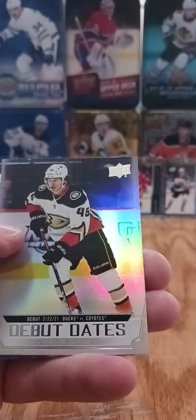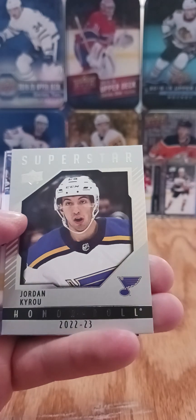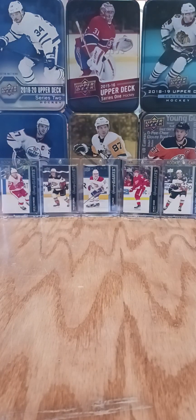We got a Trevor Zegras debut date. And the last card of box number six — halfway point of our case — a superstar honor roll of Jordan Cairo. Thanks for watching, guys. That was box six of twelve, Up the Creek Hockey Cards. Like, subscribe, comment, let me know. Post pictures of the beasts you guys have pulled on this opening day. Talk to you later.